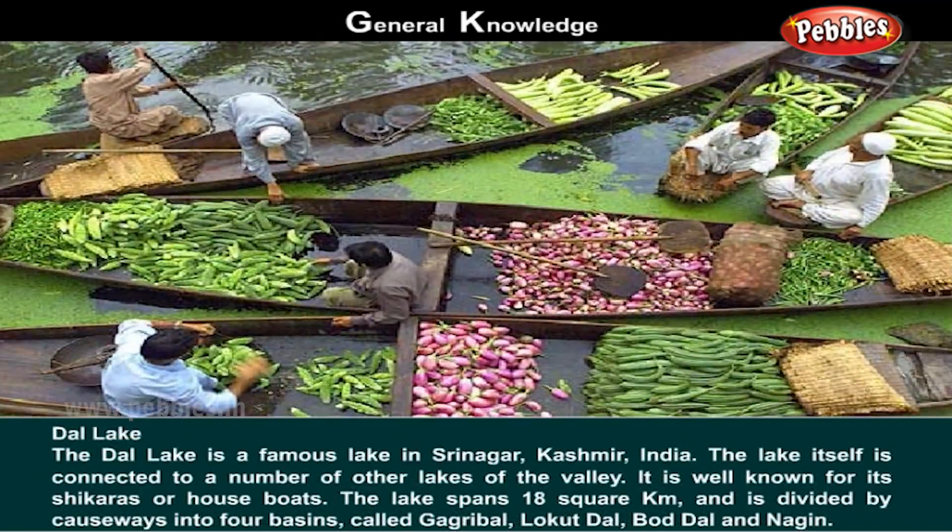Dal Lake. The Dal Lake is a famous lake in Srinagar, Kashmir, India. The lake itself is connected to a number of other lakes of the valley. It is known for its shikaras or houseboats. The lake spans 18 square kilometers and is divided by causeways into four basins called Gagribal, Lokat Dal, Boddal, and Nagin.